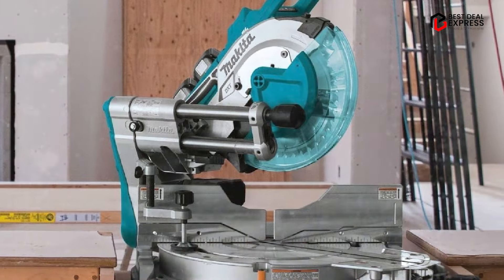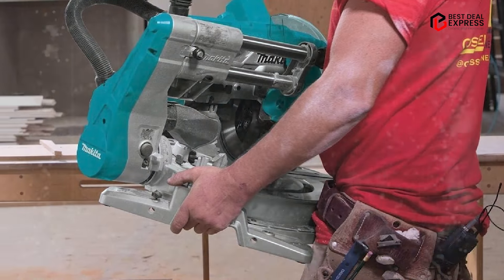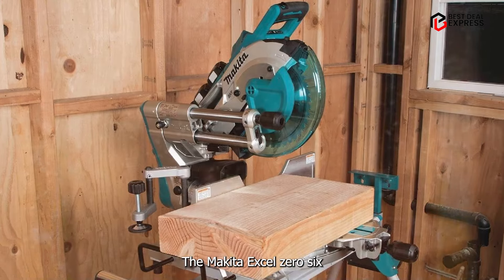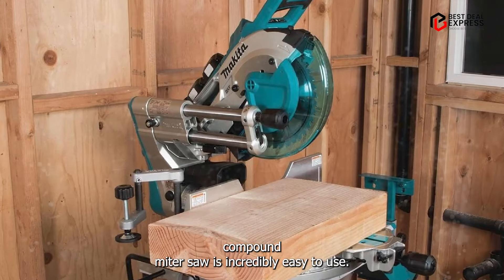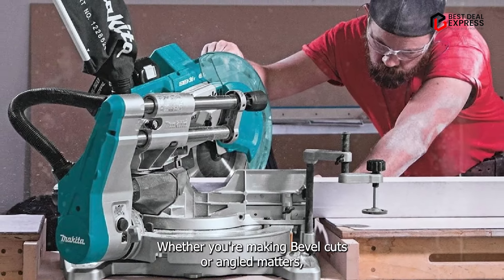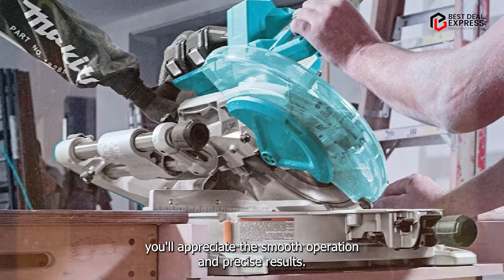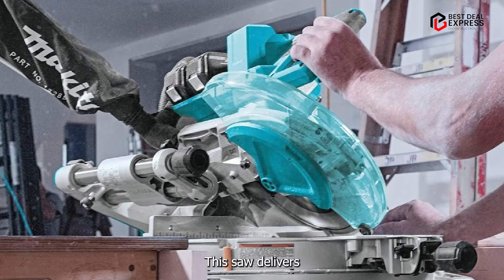Thanks to its user-friendly design and intuitive controls, the Makita XSL-06-PT Compound Miter Saw is incredibly easy to use. Whether you're making bevel cuts or angled miters, you'll appreciate the smooth operation and precise results this saw delivers.